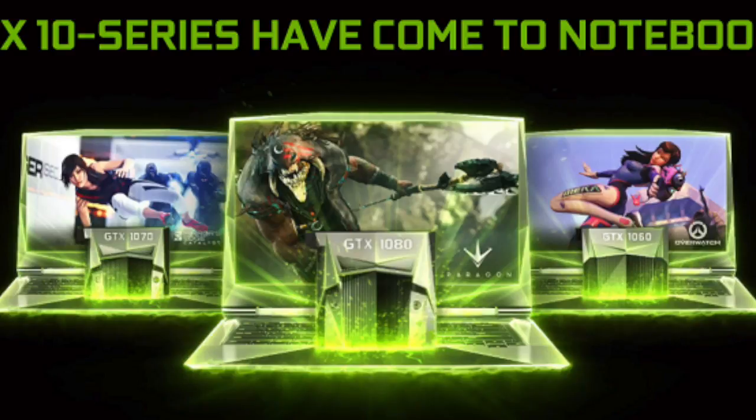In the past, we had NVIDIA's desktop graphic cards and mobile ones. However, there was a performance difference between them.